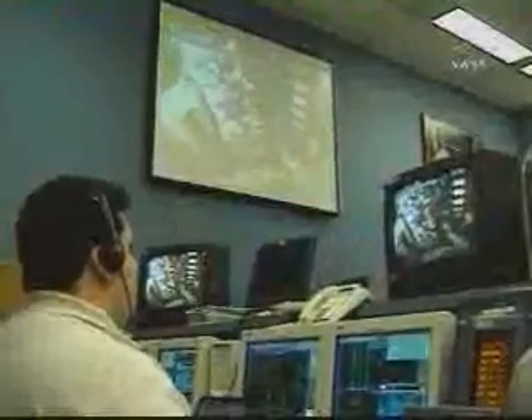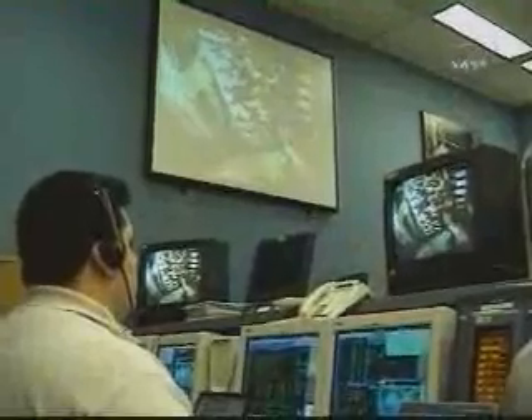This is Mission Control Houston. External power has now been shut off to the Hubble Space Telescope for the first time since its launch on April 24, 1990. Hubble is without a heartbeat.